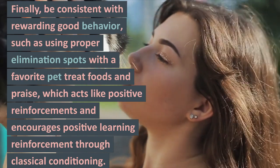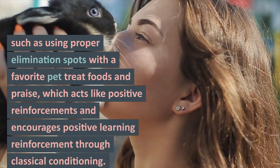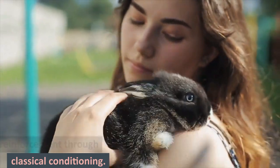Finally, be consistent with rewarding good behavior, such as using proper elimination spots with a favorite pet treat, foods, and praise, which acts as positive reinforcement and encourages positive learning through classical conditioning.